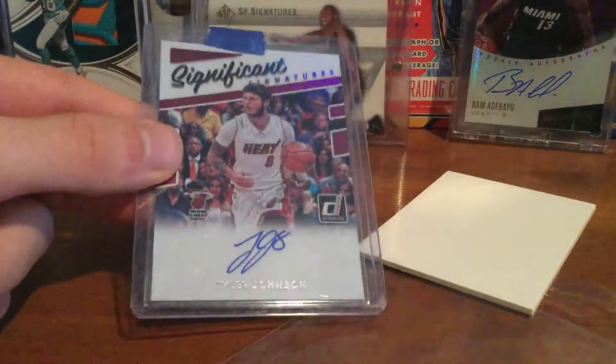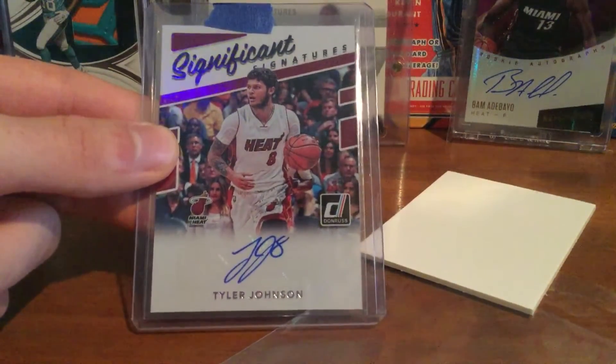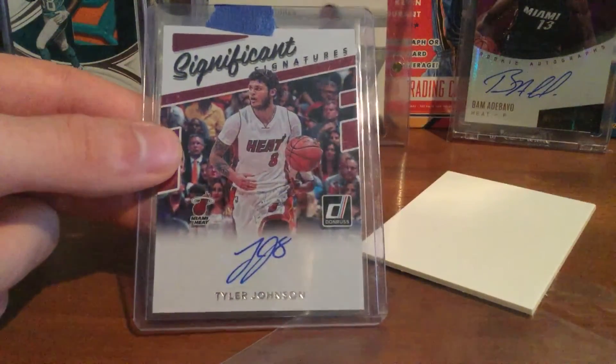Nice card. It's a sticker, but you can't really see it — it kind of blends in. Nice card for the PC.